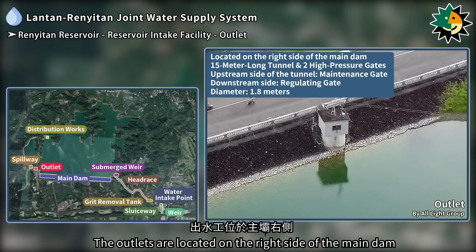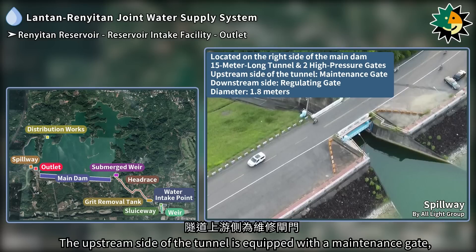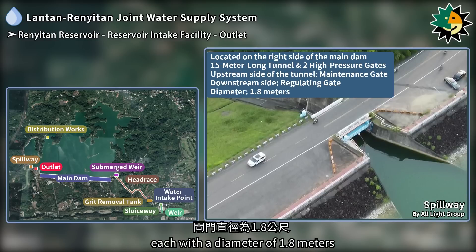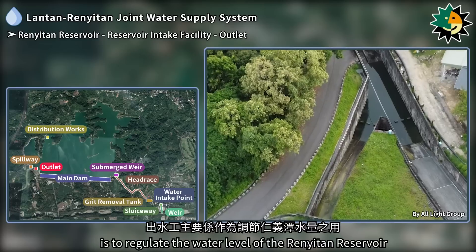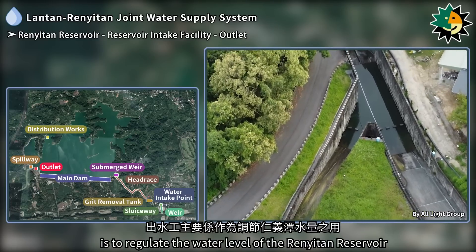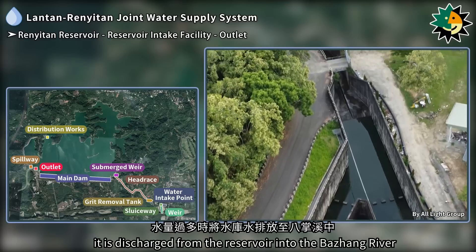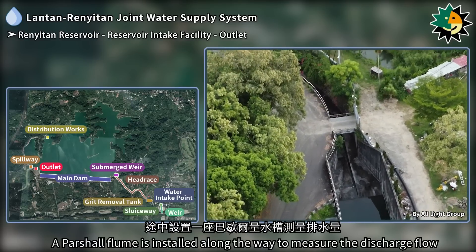The outlets are located on the right side of the main dam and consist of a 15-meter long tunnel and two high-pressure gates. The upstream side of the tunnel is equipped with a maintenance gate, while the downstream side has a regulating gate, each with a diameter of 1.8 meters. The primary function of the outlets is to regulate the water level of the Renetan reservoir; when there is excess water, it is discharged into the Bazhang River, with a partial flume installed to measure the discharge flow.